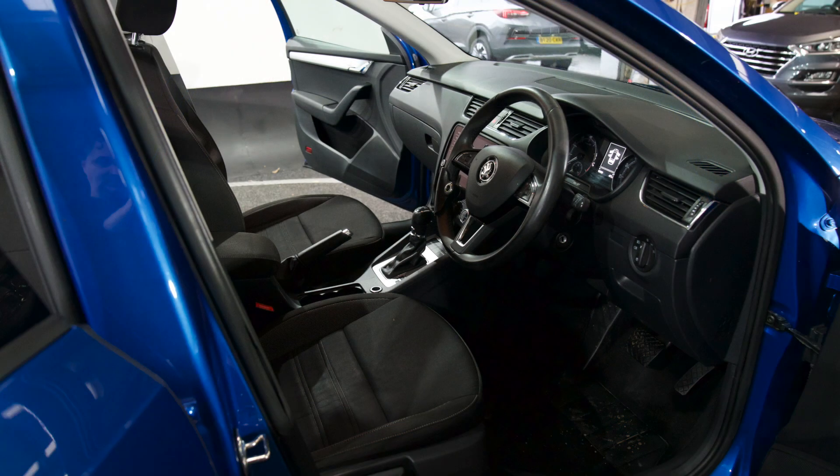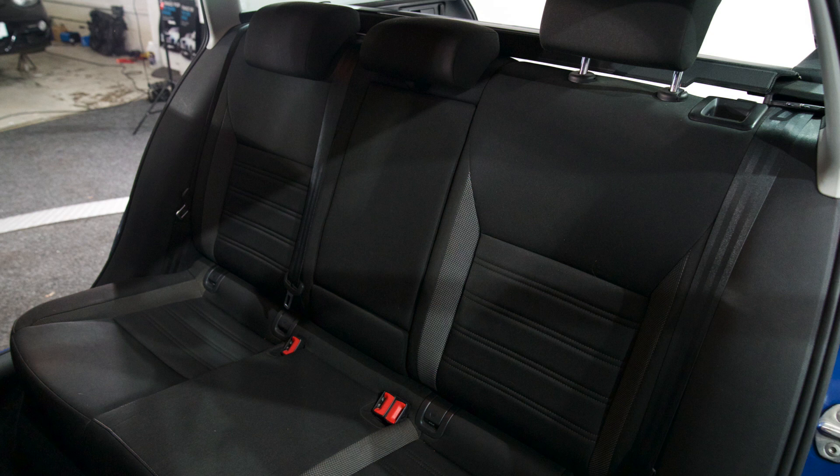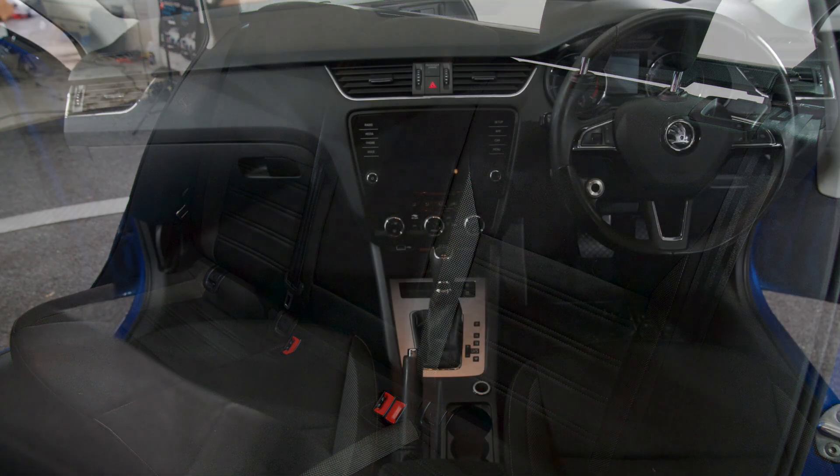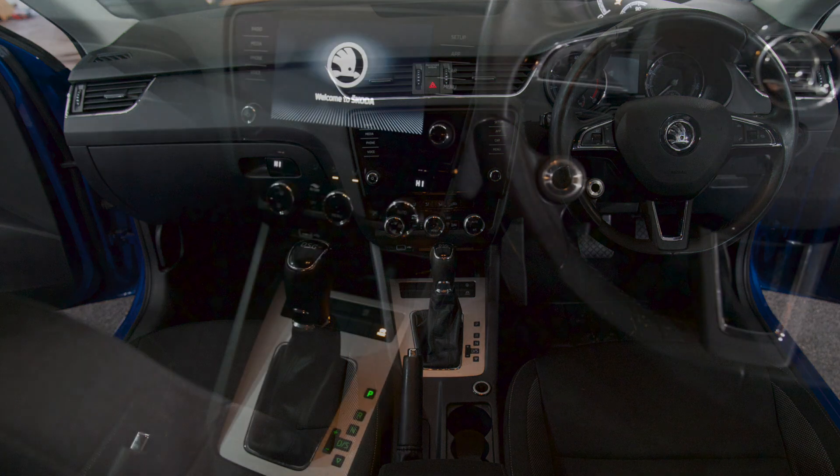Really nice interior in the front and in the back, really comfortable seats. Got a folding armrest in the centre and in the front. Very spacious, with a nice automatic DSG gearbox.